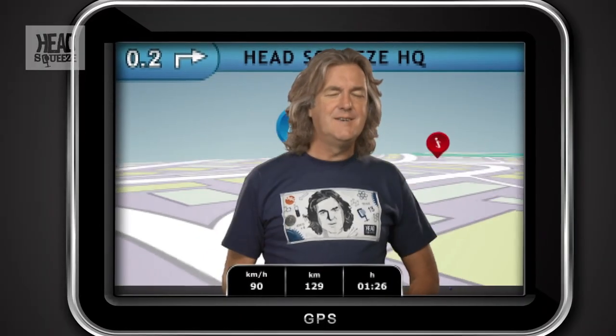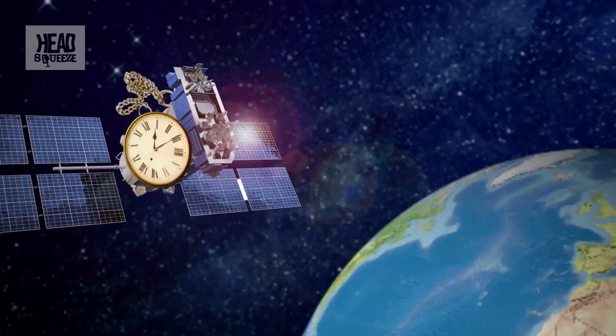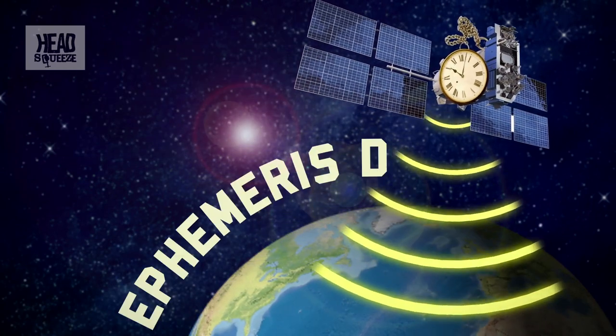GPS itself works actually very simply. Assuming you've got someone to launch and maintain the network of orbiting satellites it relies on, then working out where you are is pretty easy, sort of. The secret is one of time. Each GPS satellite contains a very accurate clock, which continually broadcasts both its exact time and also its location, known as the ephemeris data.